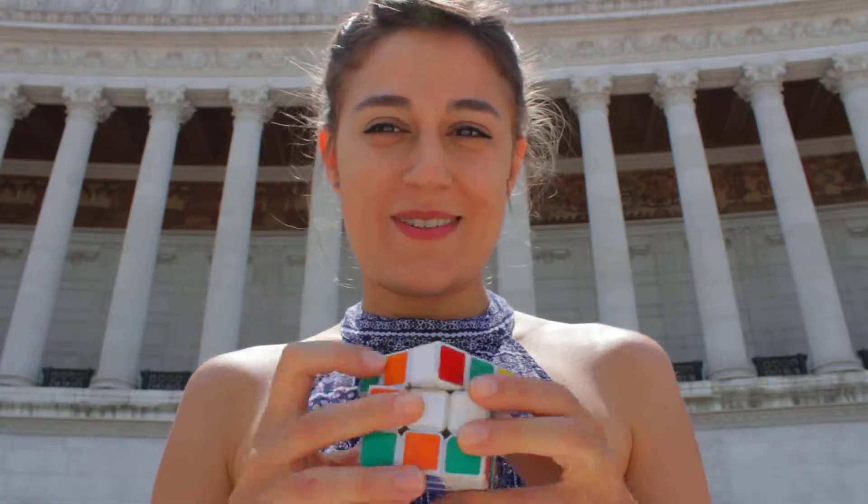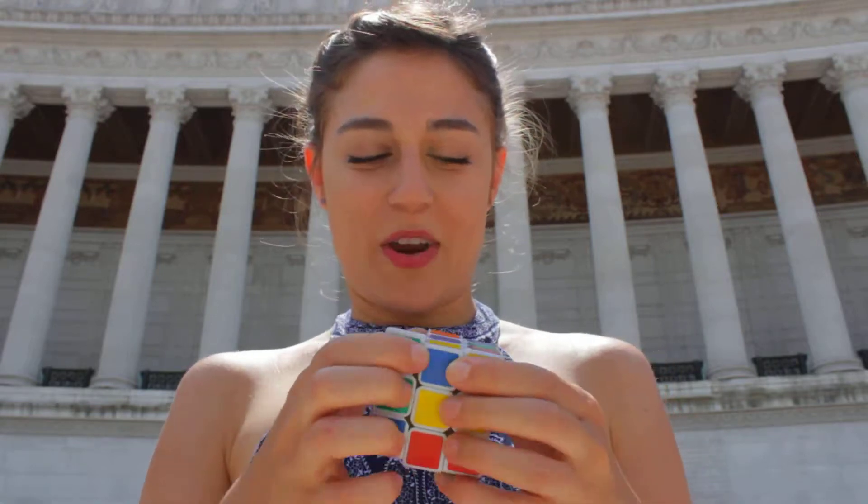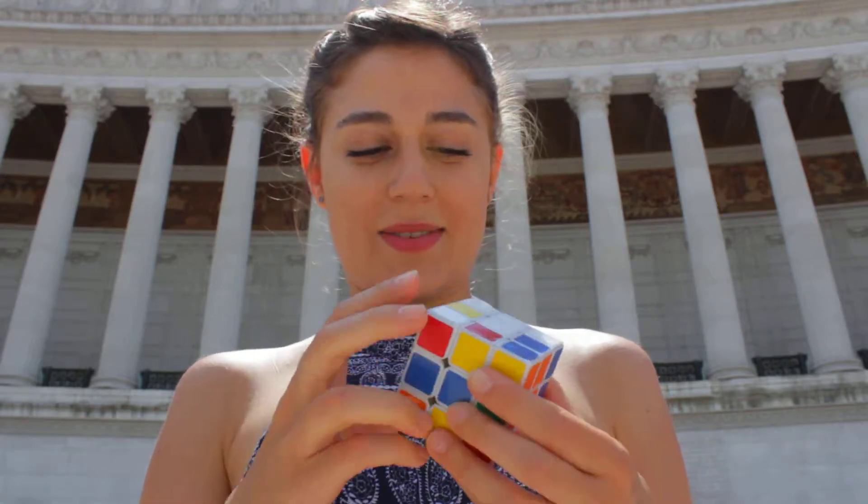I'm here in Rome today at Terrazza del Quadri, and I'll be solving the Rubik's Cube right here. Just mixing it up a little bit. Alright, so let's start.